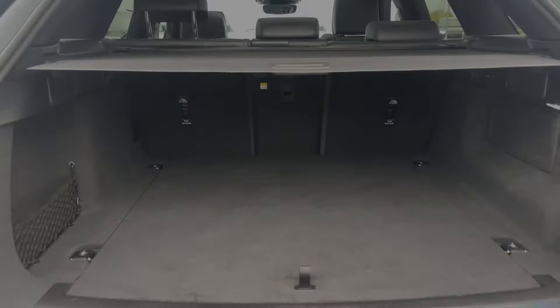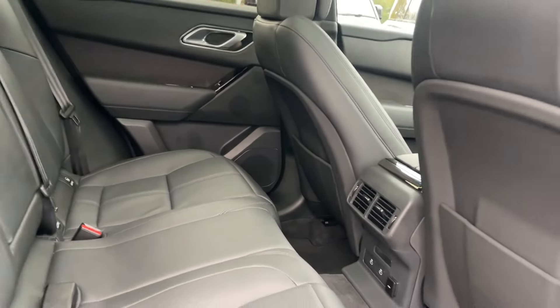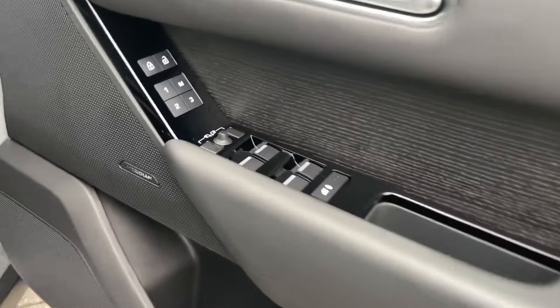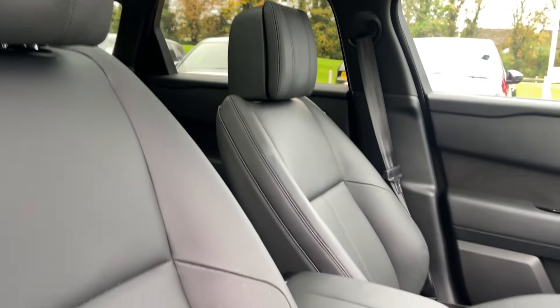As we now venture to the rear, you will see your ebony perforated Windsor leather seats which will ensure comfort and quality on any length of journey. And as we look into your cockpit, you'll see your 14 way electric driver memory front seats which will ensure every journey is as comfortable as the last.